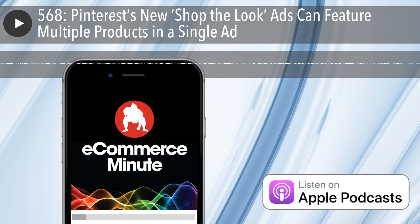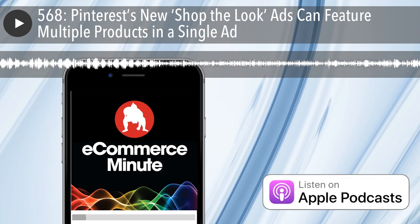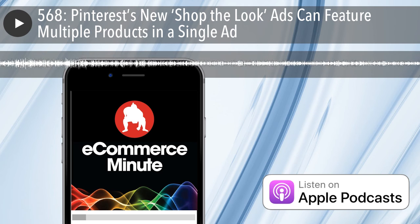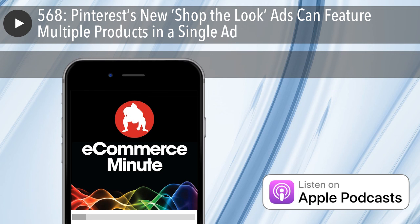You guys got anything else? Nope. Alright, that's your E-commerce Minute for today. See you on the internet tomorrow. That's it for today's show. If you like the show, do us a favor and subscribe or leave us a review on iTunes. And don't forget, you can now listen to the E-commerce Minute on your Amazon device — just add E-commerce Minute to your flash briefing. If you have a comment or suggestion, or just want to say hi, find us on social media at Sumo Heavy.